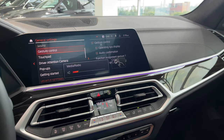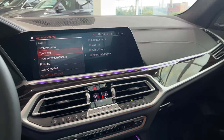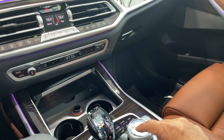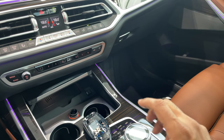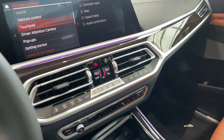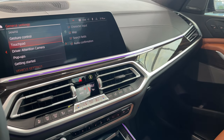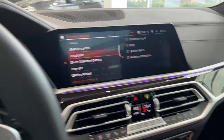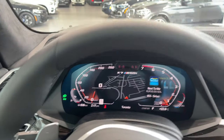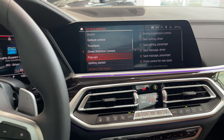The touchpad on the iDrive controller is also a touchpad — you can use your finger to write alphabets and numbers on it and it will recognize them when you're searching for a contact, entering a number, or inputting information for your GPS. Driver attention camera refers to the camera in the center watching me for attention — that's part of the advanced driver assistance package.